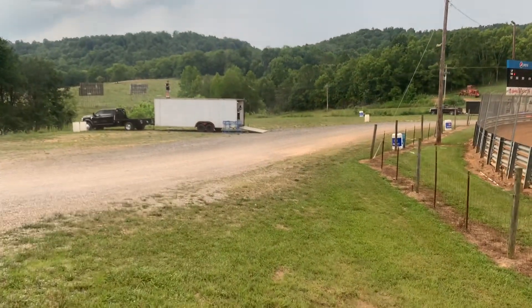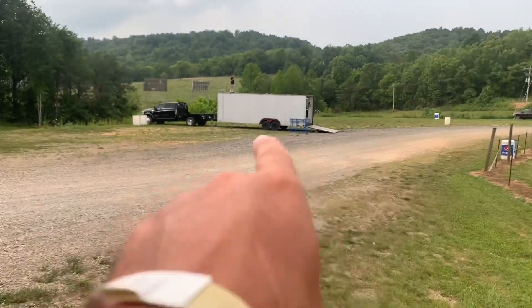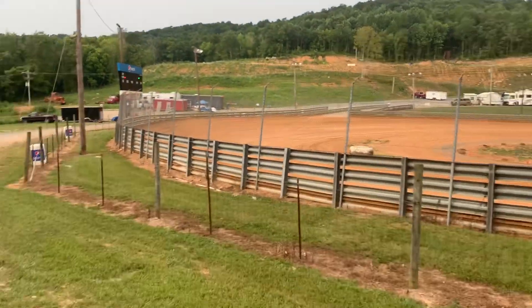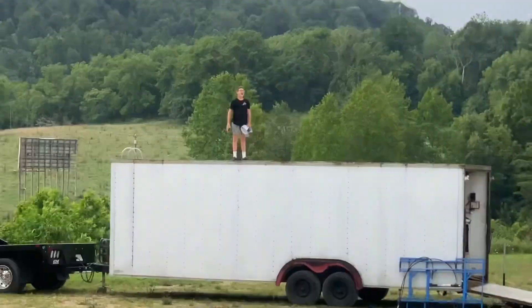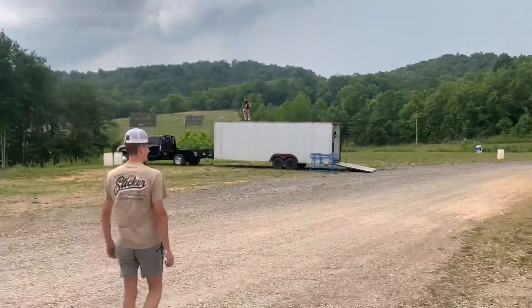We're a little early and there aren't a whole lot of people here yet, but we gotta get the car unloaded. You can actually stand on our trailer and see the races — like old school days. There's Kelson. We did race last week at Willard, about 12 to 14 cars, and he qualified second overall.